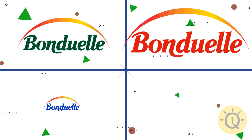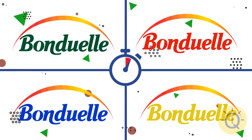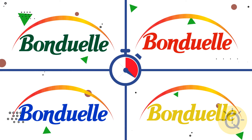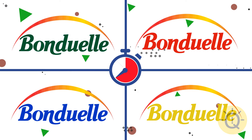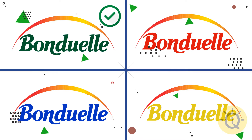What about Bonduelle? Can you remember it in detail? This one, of course.